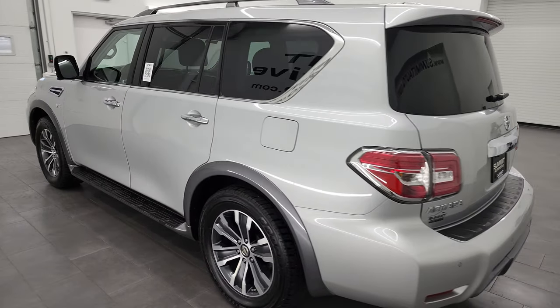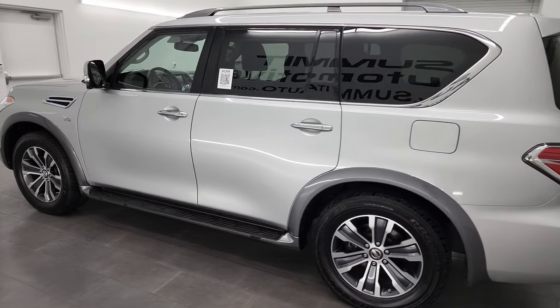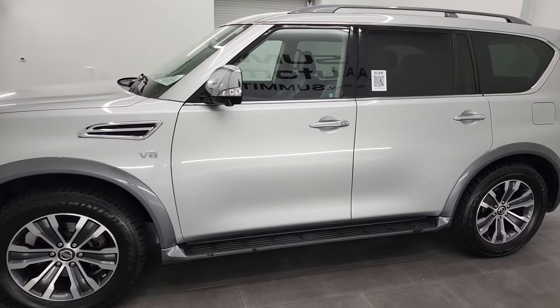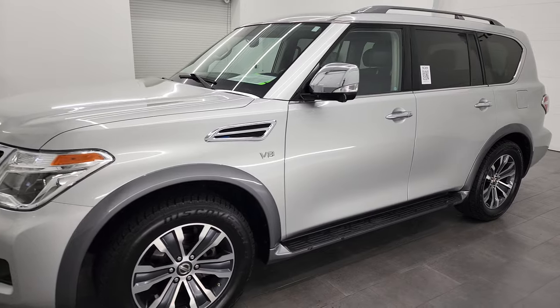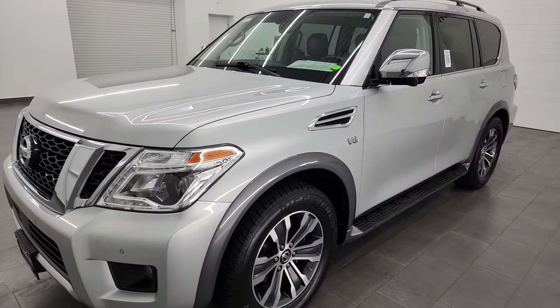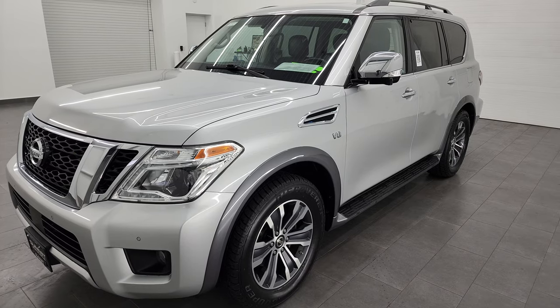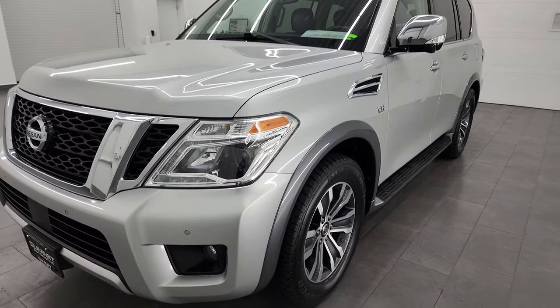This 2019 Nissan Armada has the 5.6 liter V8 gas engine, paired up with the 7-speed automatic transmission. This vehicle has been fully safetyed and inspected by our service shop, has a fresh oil and filter change, all the fluids have been checked and topped off, and it is 100% ready to go.